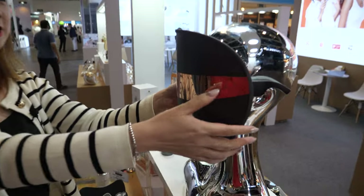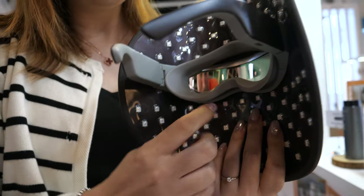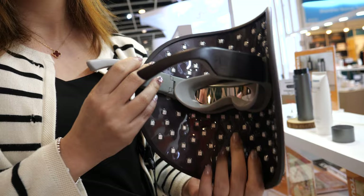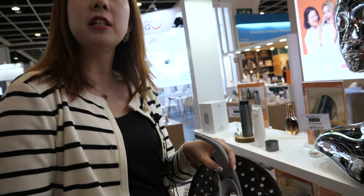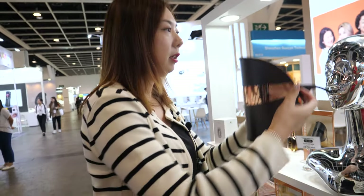And this is the LED face mask, which has LED inside with red, blue, and yellow — three colors. It can rejuvenate and hydrate your skin. How long is it recommended to wear it? We have a timer system; it's around 15 minutes and it automatically turns off.